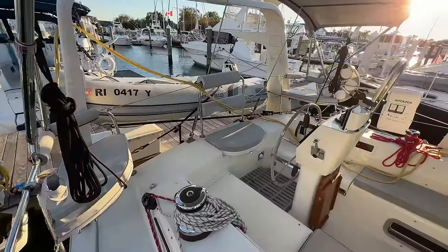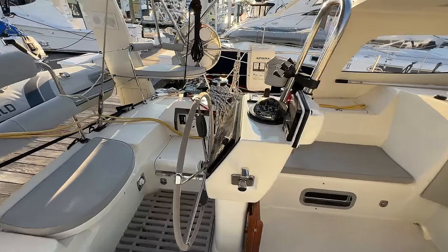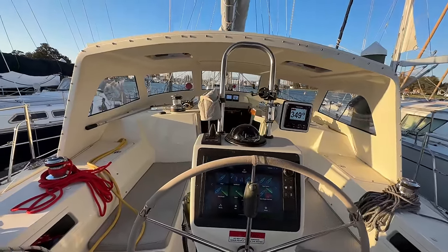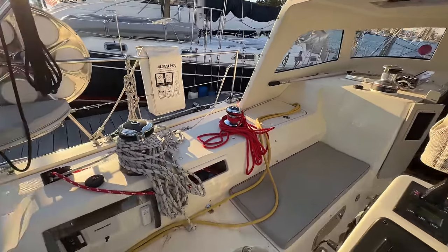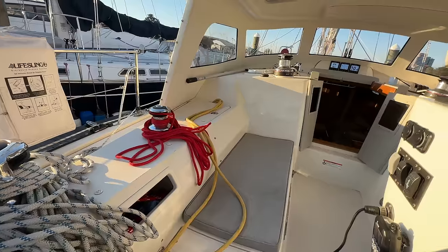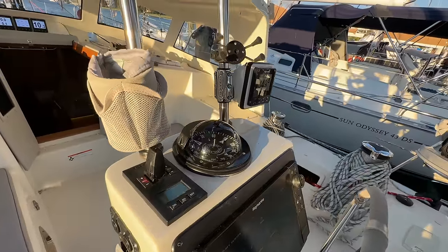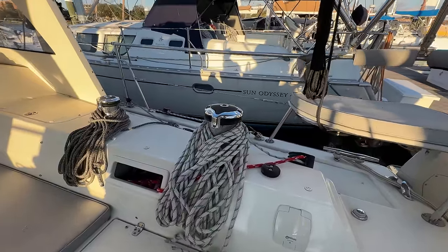Moving into the cockpit, it does include a full set of cockpit cushions. We've got the Lumar folding wheel, as well as the Raymarine MFD, autopilot control, and bow thruster controls. Both primary winches are two-speed electric Harkin, and this particular boat also has two Harkin electric cabin top winches, which are also two-speed. All the lines do lead aft for ease of shorthanded sailing, as well as safety.